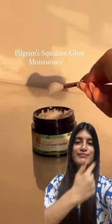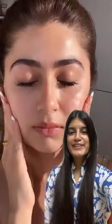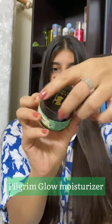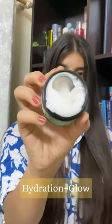Hi guys, just look at her glow. Trying her glow ka ras — I'm using the same moisturizer as her. This is Glow Moisturizer from Pilgrim Hydration Range with Spanish Olives. This is a moisturizer that gives me hydration plus glow on my super dry skin.